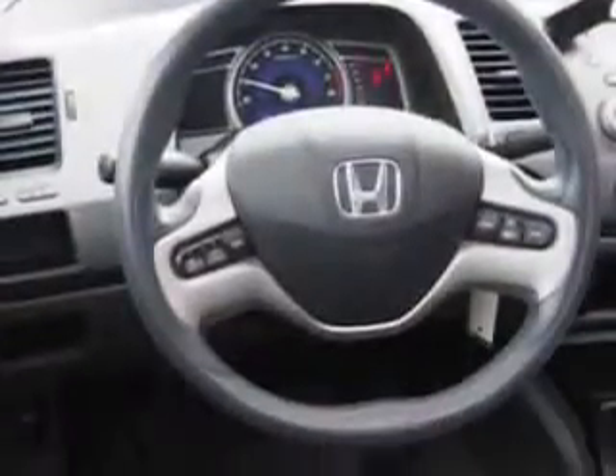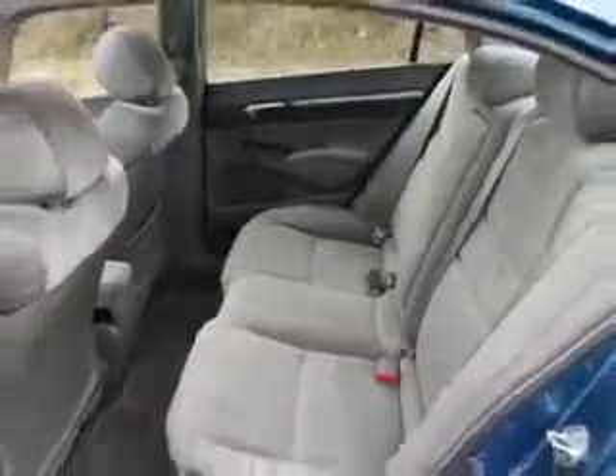Enjoy the drive and have peace of mind in this 2008 Honda Civic. See us at W&L Subaru today.